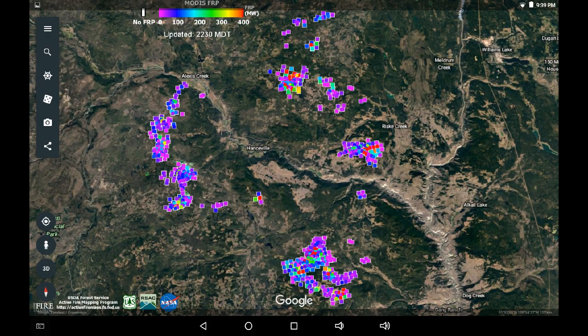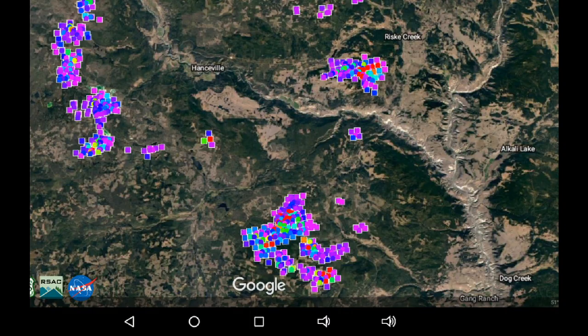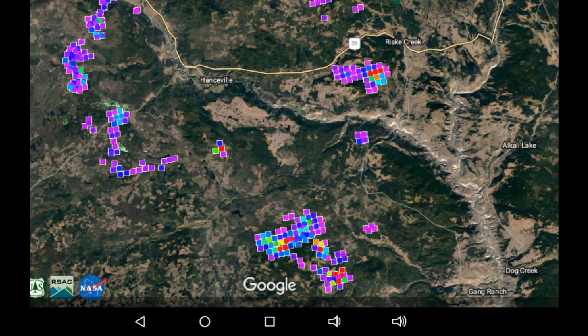I would like to revisit the Hansville fire. We're looking at a radiative power map from the Google KML, and I want you to notice some of the intensity areas. This is yesterday at approximately 9:30 p.m., and I'm going to roll the map into today. You may be able to see a general lowering of intensity along the perimeter edges. Zooming into the southeastern flank — comparing yesterday to today — I am seeing a reduction in the radiative power as displayed and recorded by this MODIS system.